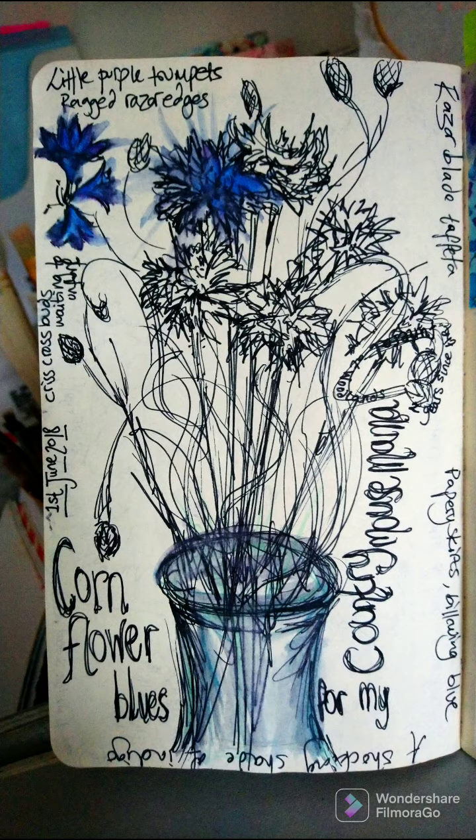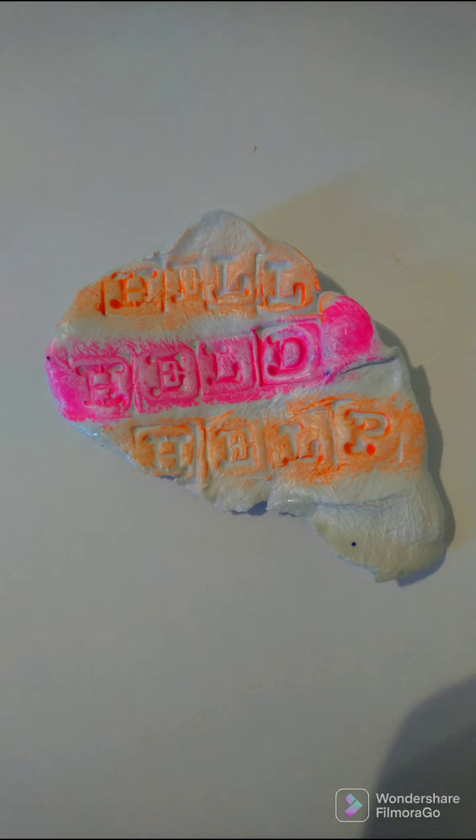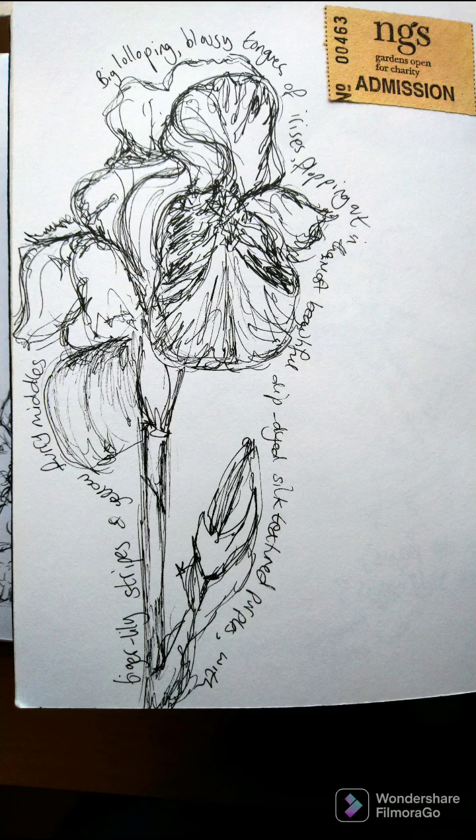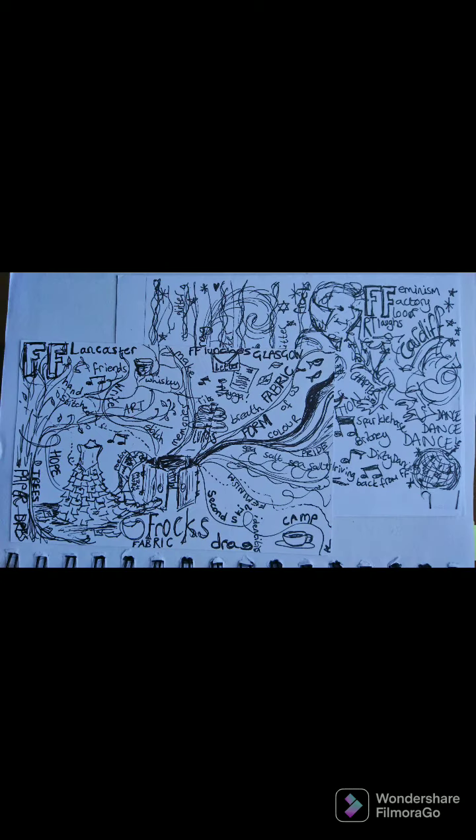My work covers multiple disciplines from textile and installation art, performance writing, education, workshops, painting, drawing, stitching, doodling, gardening and because of this the way I document includes a combination of media and approaches.